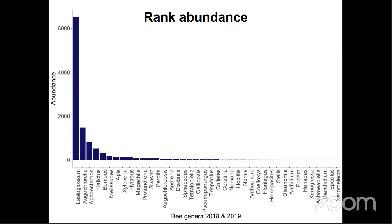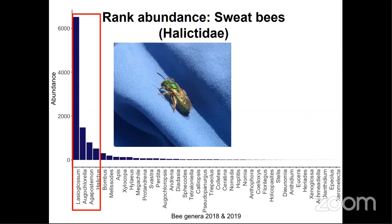Here we have the overall genus-level composition of our CRP bee communities. On the x-axis you'll find the 40 bee genera collected over two years, ranked by abundance on the y-axis. You'll see that these bee communities are comprised of a few highly abundant genera and many uncommon or rare genera, which is pretty typical of bee communities in general. The top four most abundant genera represented 85% of all bees collected, and all belong to the same family — Halictidae, or the sweat bee family.